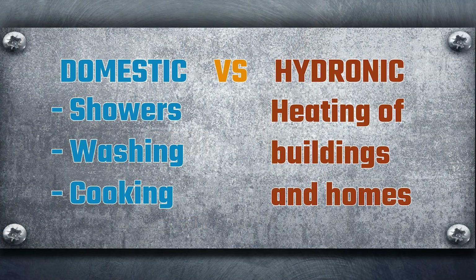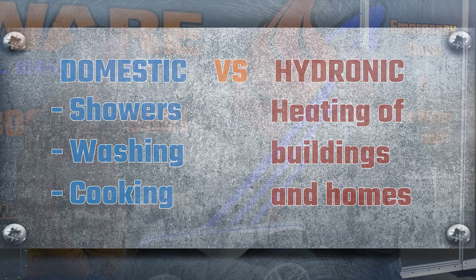Domestic is potable water — taking a shower, cooking food, drinking water. That's domestic. Hydronic is a newer term; we used to just call it hot water heating. So hydronic is for heating buildings, heating spaces — that's what the hydronic side is.